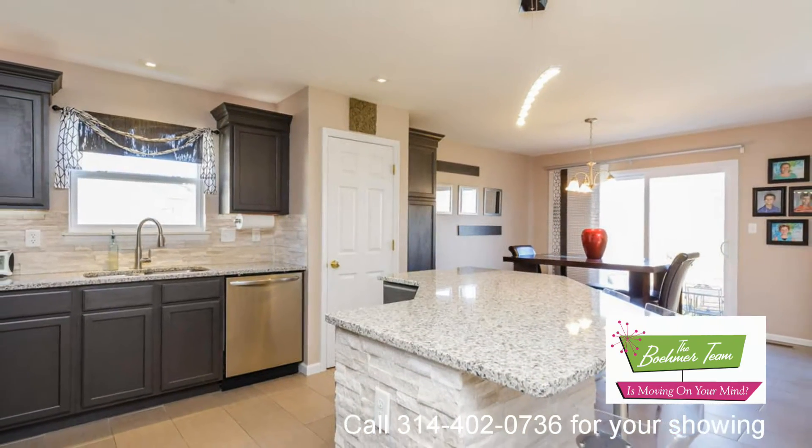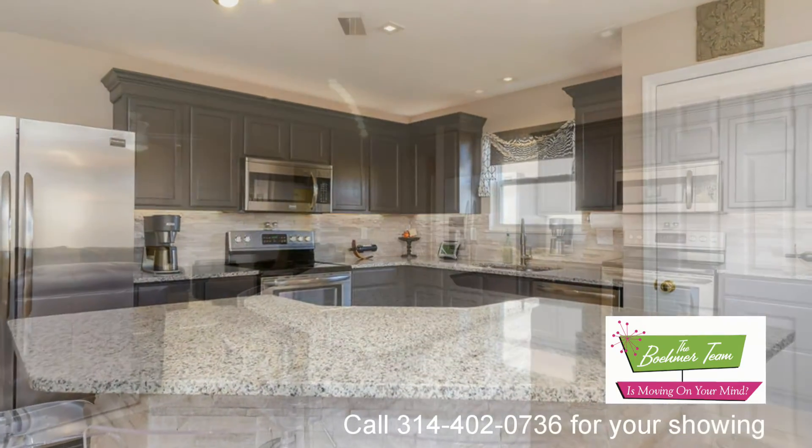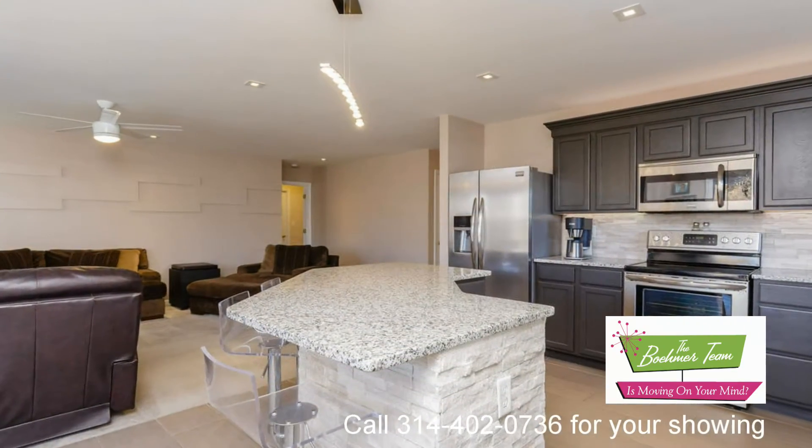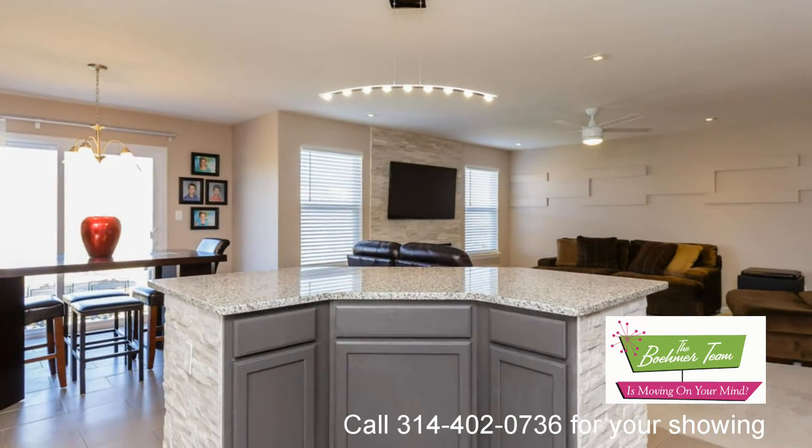The spacious great room has an electric fireplace with stone to the ceiling and is open to the kitchen and breakfast room. The main floor master suite is spacious and has a walk-in closet and raised height double bowl vanity in the master bath.